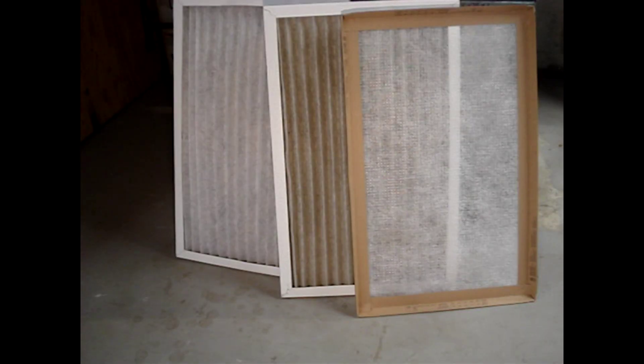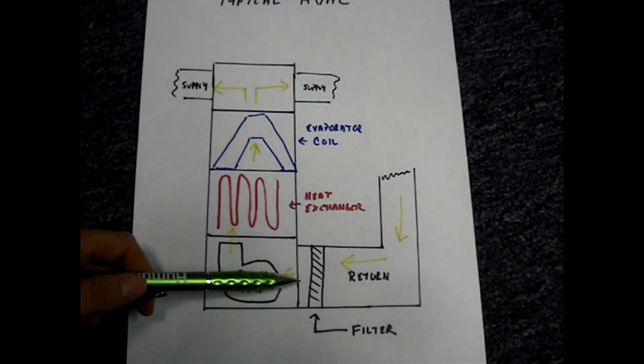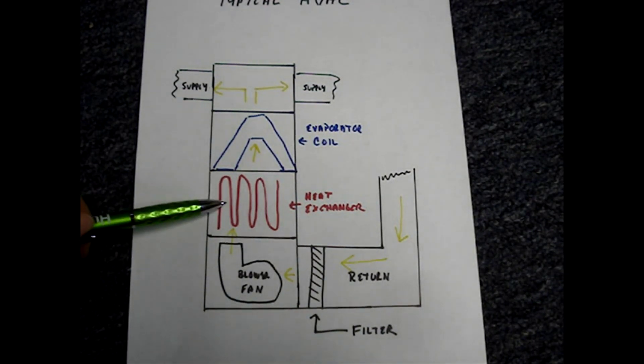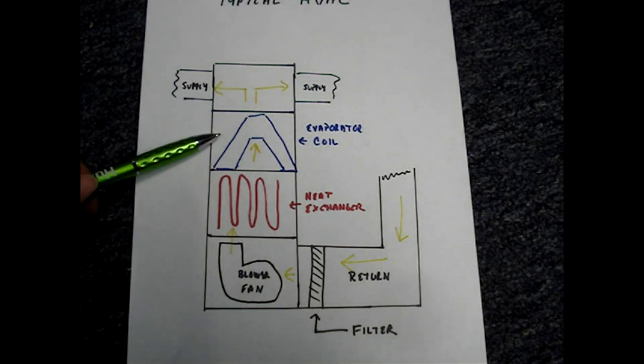We can conclude that as filters get dirty, they become more restrictive, and that some filters are more restrictive than others. Restriction slows down airflow and slower airflow increases the temperature at the heat exchanger. Prolonged high temperatures can cause the heat exchanger to crack prematurely, and usually the cheapest repair is to replace the furnace. Slow airflow over the evaporator coil during the cooling season can cause the coil to freeze up and possibly damage the compressor.